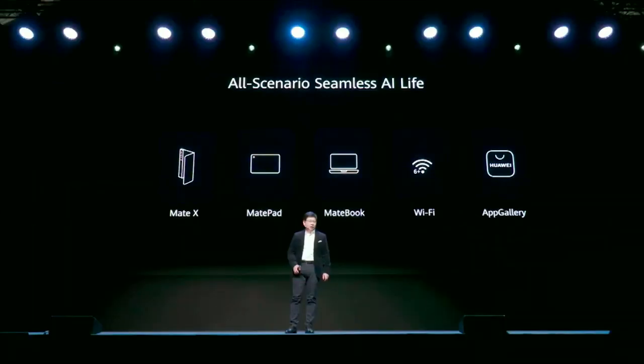Today I want to bring several very important products in our all-scenario smart life solution, including our phone, our PC, our tablet, and our Wi-Fi, 5G, and app gallery services. So firstly, let's see our smartphone.